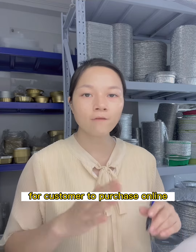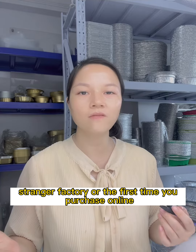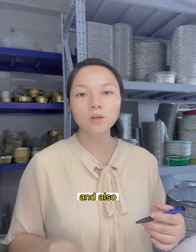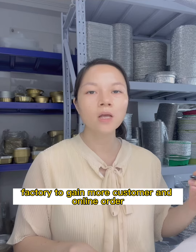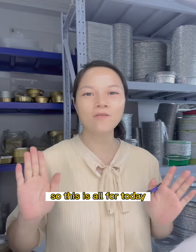This is the safest way for customers to purchase online from an unknown factory, or for the first time you purchase online. It is also a valuable way to help factories gain more customer orders online. That's all for today, thank you.